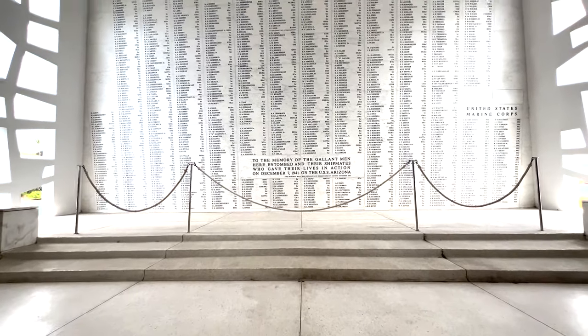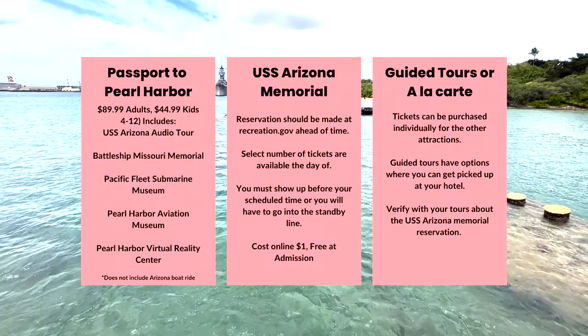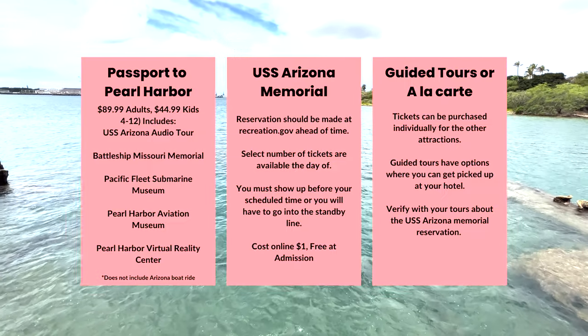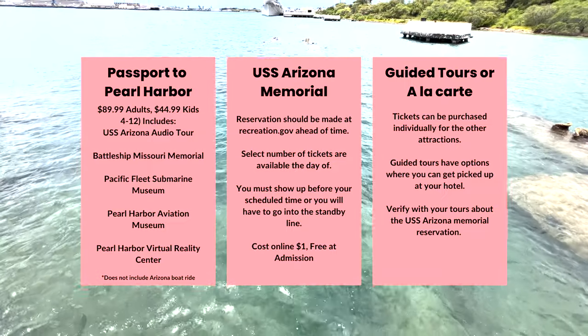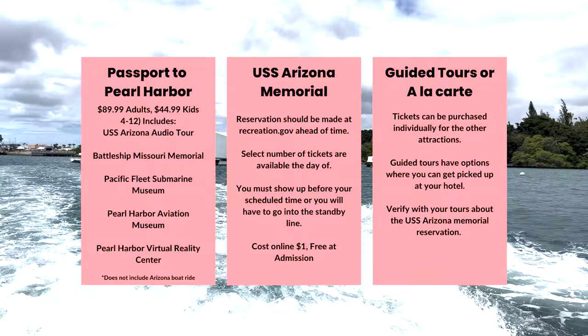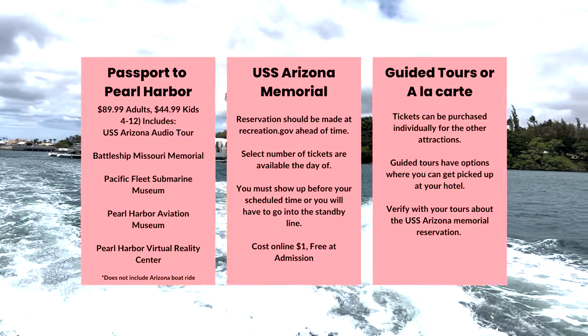You have to reserve the USS Arizona Memorial ahead of time. There are a few options when coming to Pearl Harbor: you can do this à la carte, get the passport to Pearl Harbor and guided tour, or just do the memorial. If you want to get on that memorial, you have to book ahead of time. Take a screenshot of this page so you know what to do later — links will be in the bio.